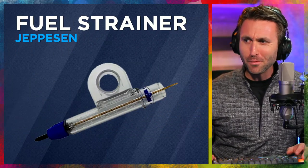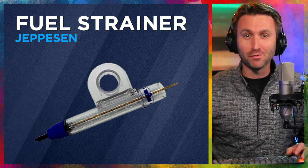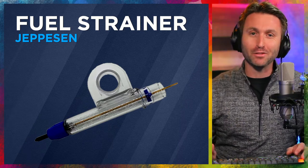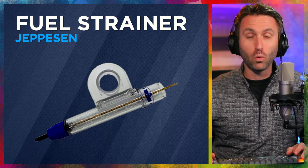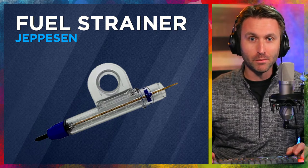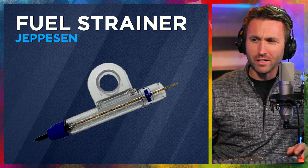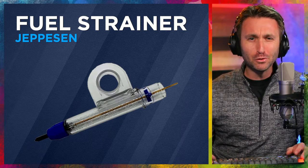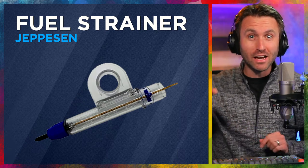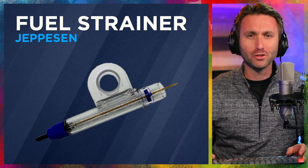Let's move on to the fuel strainer. That's probably something every airplane has — until you get to the airplane you're flying, if you're renting or working at a flight school, and it doesn't have one. Always keep your own. Checking the quality of the fuel, making sure there's no water or sediments in there, is such an imperative part of flying. A lot of these come with a screwdriver option — I use the Jepsen version. I've honestly never used the screwdriver. I could do without the strainers that have screwdrivers on them.